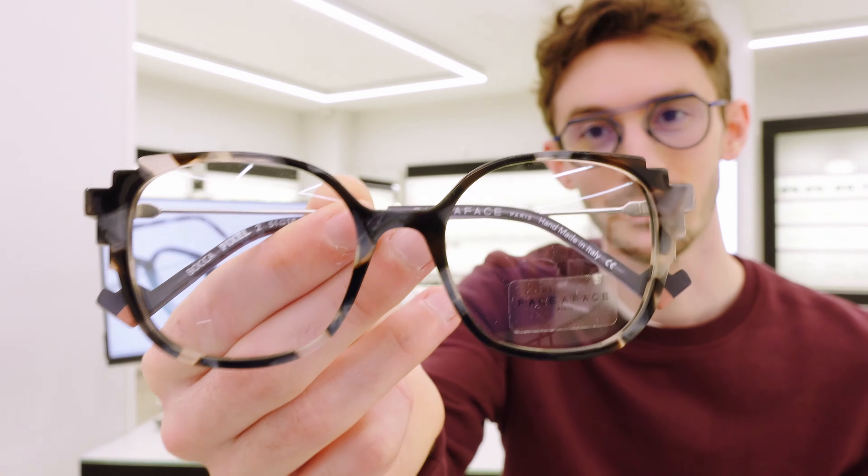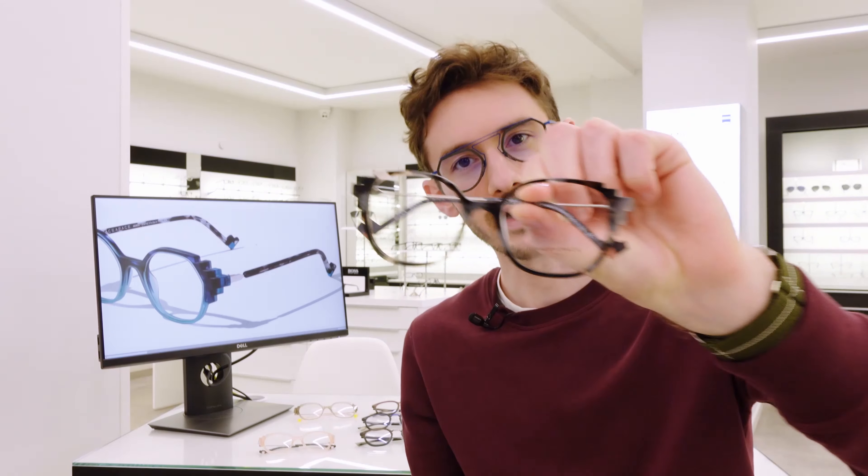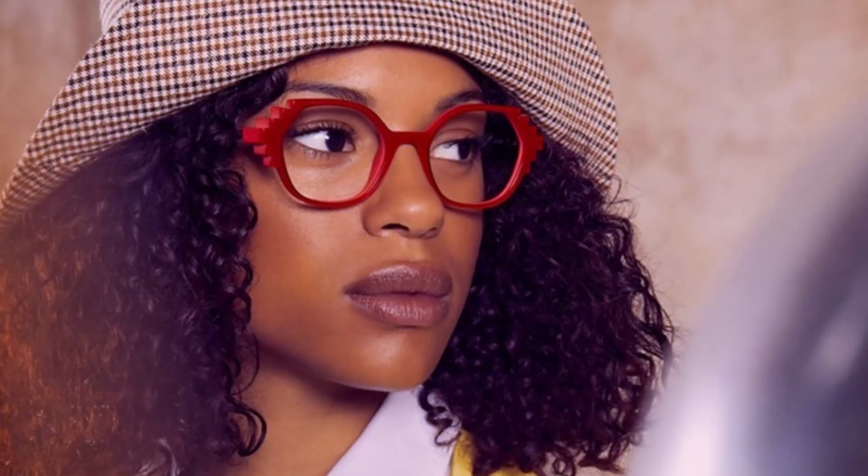We're going to start with the frames on the screen — these are the Pixel frames from FASA. It's pretty easy to see why they're called pixel frames, as the edges are pixelated, which is a really cool, really different effect. But this slightly oversized butterfly shape is still extremely wearable, particularly in this colour which is a great tortoiseshell. Frames like this really have a unique and expressive personality — they're the kind of glasses that people are going to notice and compliment you on, rather than glasses that are just there.